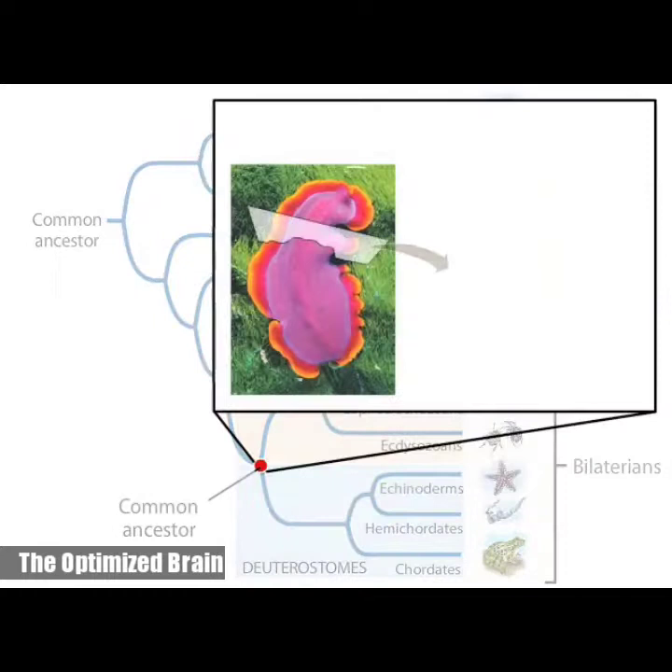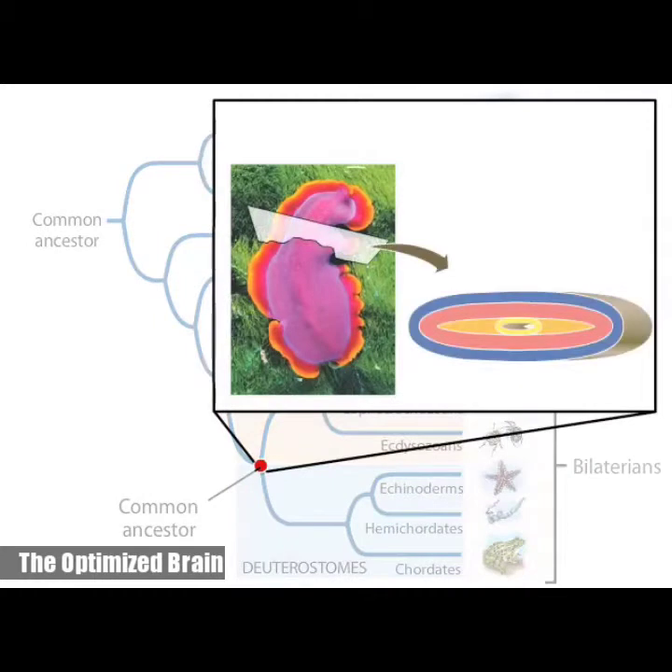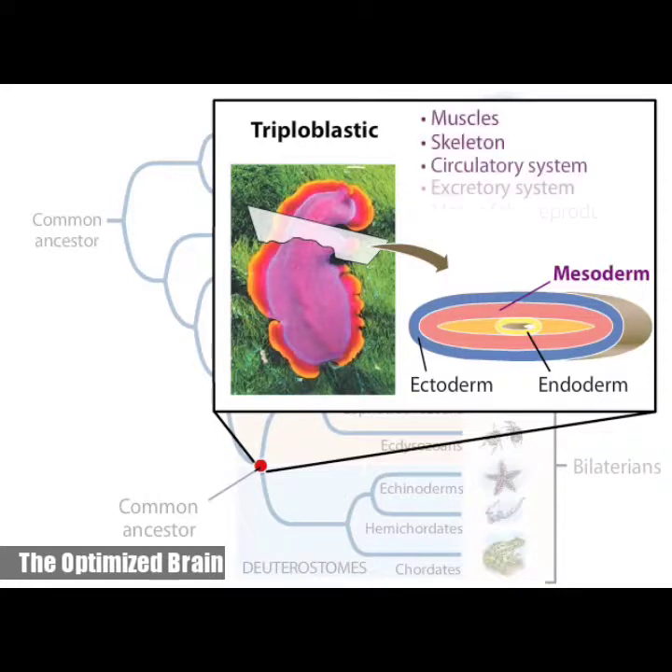The protostomes and other bilaterians also distinguish themselves by the presence of three embryonic cell layers. That is, they are triploblastic, having ectoderm, endoderm, and mesoderm. Mesoderm is the new cell layer found in triploblasts. In these animals, mesoderm has developed into muscles and many other organs and organ systems, which provide their owners with numerous evolutionary advantages.